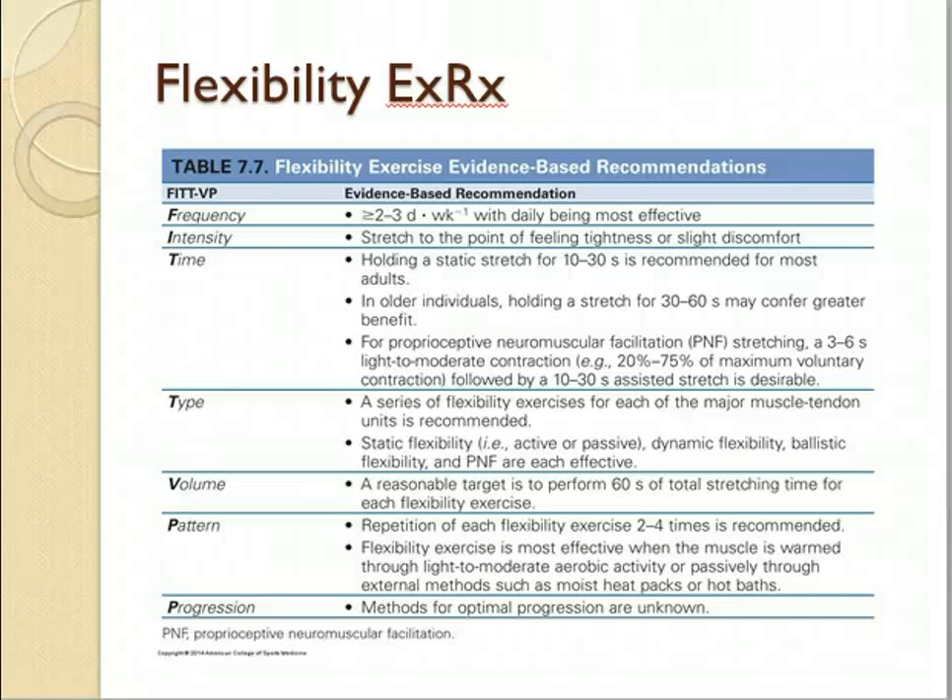Flexibility training. Know the ACSM recommendations for flexibility training. Flexibility is something that pretty much everybody can generally work to improve, and it's lifelong — as we get older, we're going to lose flexibility. Especially with special populations like older adults and people with chronic diseases, flexibility becomes really important. We will go through the FITT-VPP for flexibility exercise.